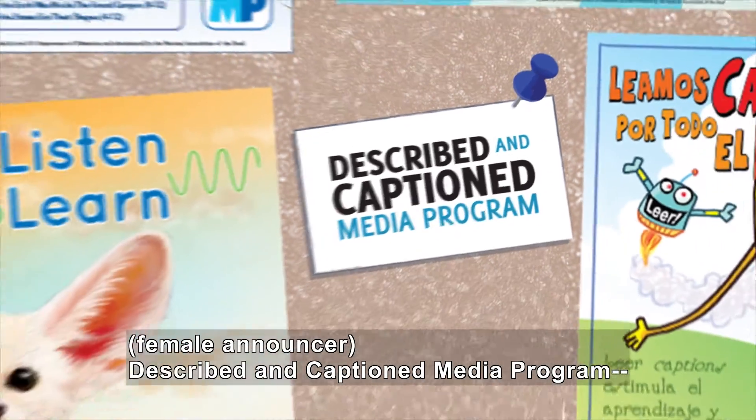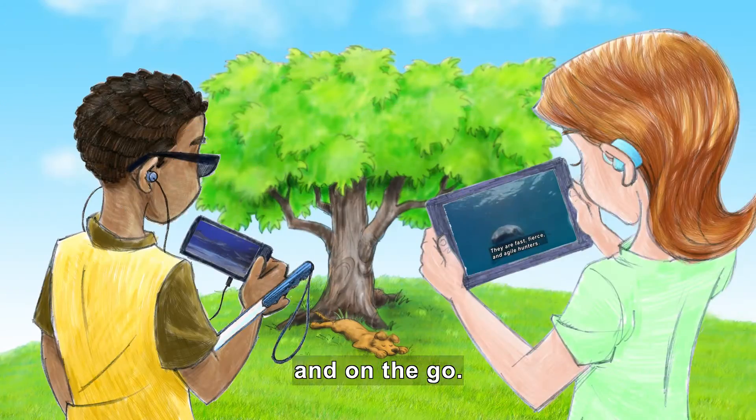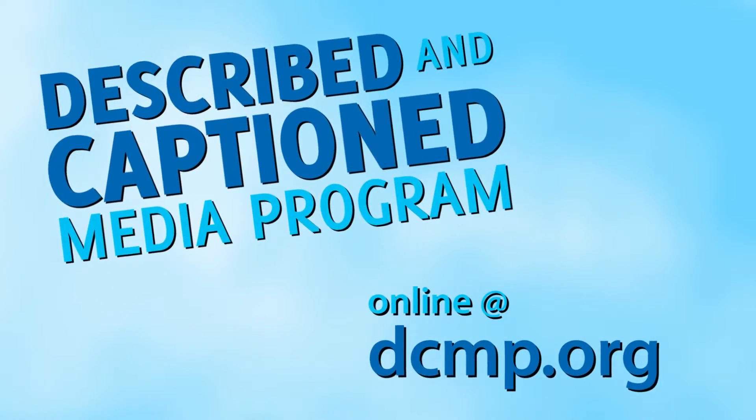Described and Captioned Media Program. In the classroom and on the go. DCMP.org